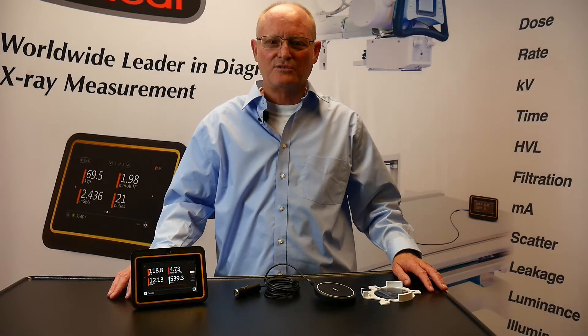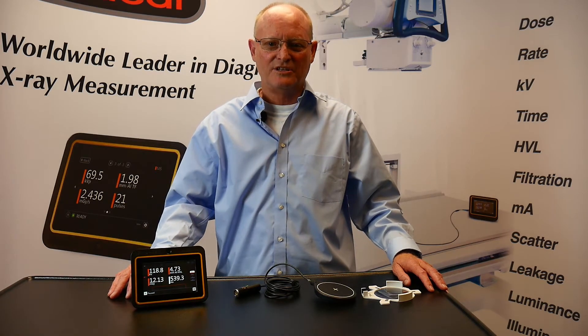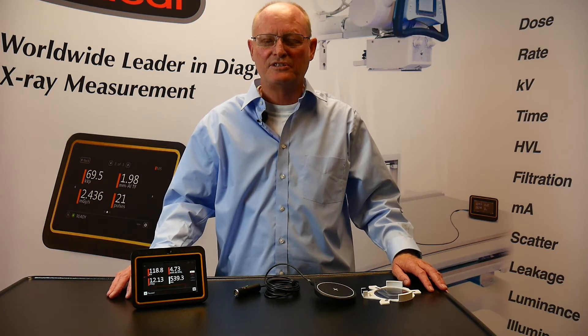Hello there, I'm Steve Jack, Co-Director of Global Sales for RadCal Corporation. I would like to take this opportunity to thank you for your interest in our products.